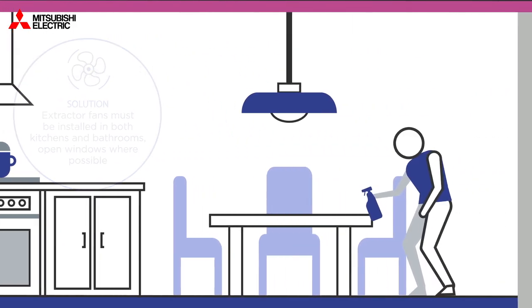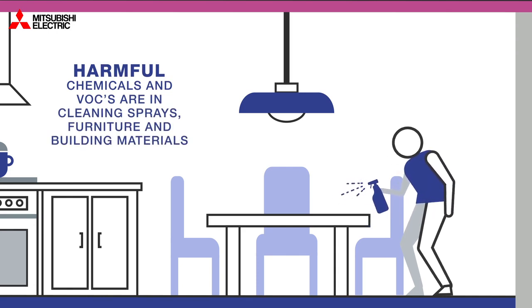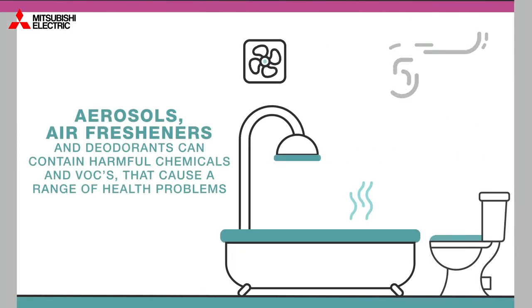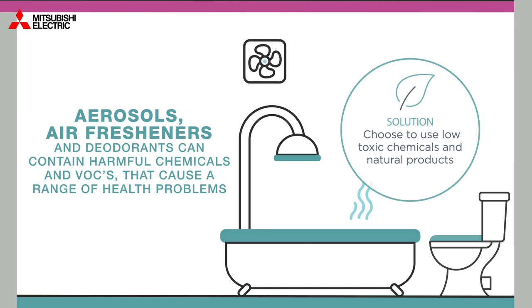Harmful chemicals and VOCs are also found in cleaning sprays, furniture and building materials. Aerosols, air fresheners and deodorants can also contain these harmful VOCs that cause a range of health problems. Choose to use low toxic chemicals and natural products.